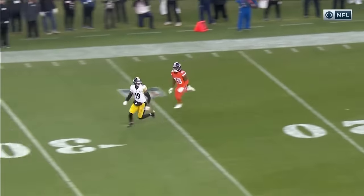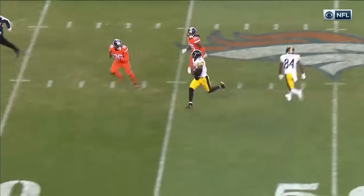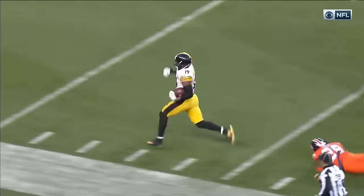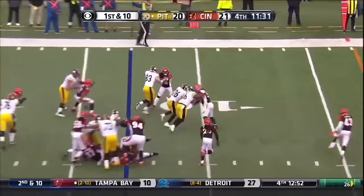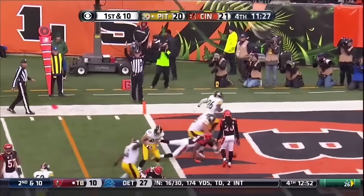See how he beats Robey off that line — oh my goodness. How about the stiff arm? That's on Darian Stewart. Give it to Bell — what a cut by Bell. Extends for the touchdown.